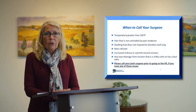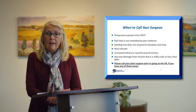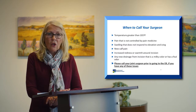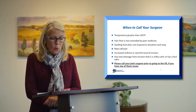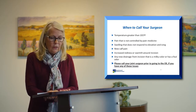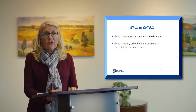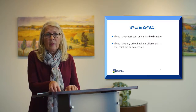Here are tips for when to call your surgeon while recovering at home: call if you have a temperature greater than 101°F, pain not controlled by prescribed medications, swelling that doesn't respond to icing or elevation, new pain developing in your calf, increased redness or warmth around the incision, or any drainage from the incision. For chest pain, difficulty breathing, or any other emergency, call 9-1-1.